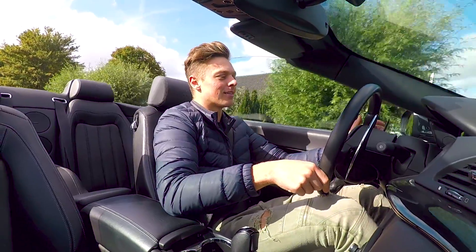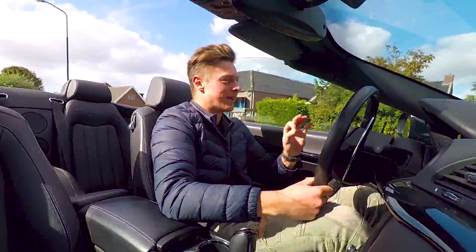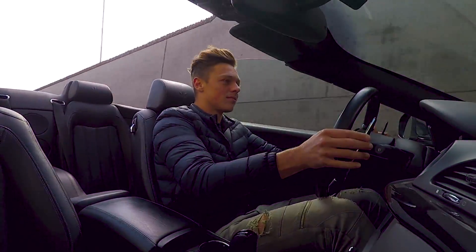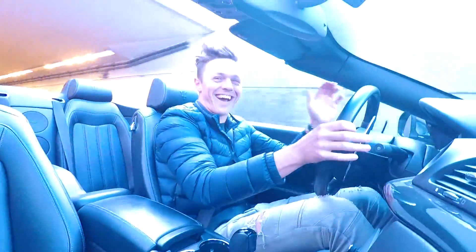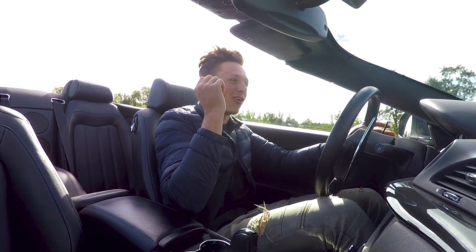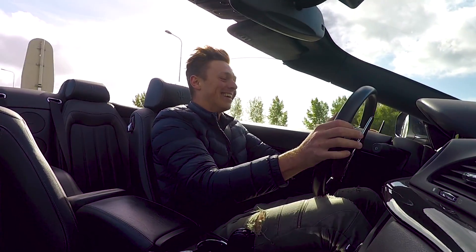Je hoeft niet hard te rijden. Oh jongens, deze auto — win-win. Ja, en geloof het of niet, dat was onder de 80 km per uur. Holy shit!